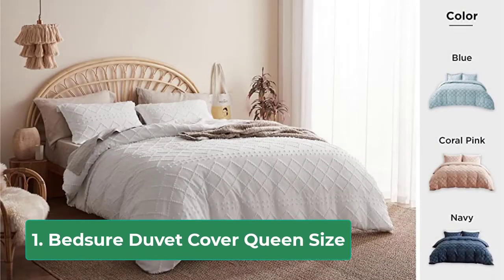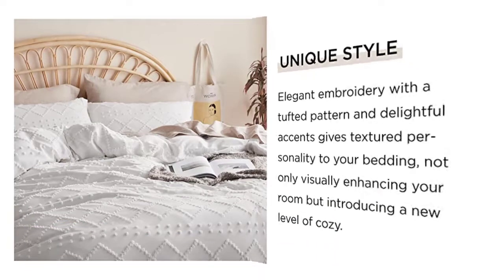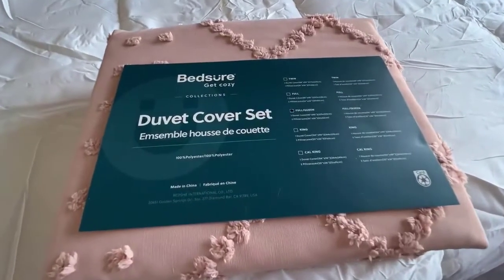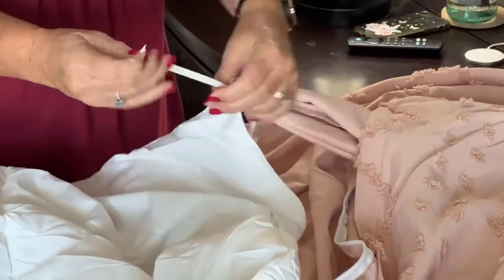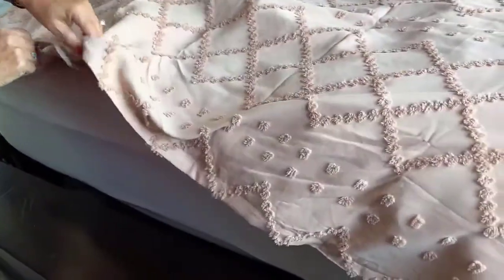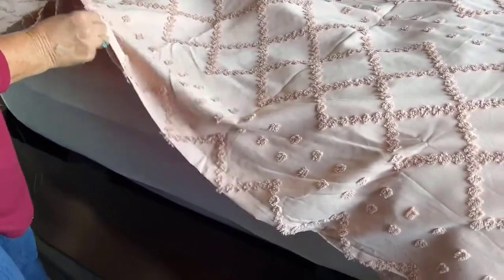Purera Jersey Knit Duvet Cover Set, 100% T-Shirt Cotton, Super Soft Comfy 3PC Bedding Set. A classic simple yet chic home bedding set in solid forest green. Elegant color brings a fresh look to your bedroom. Material is as comfortable as a favorite T-shirt. Knit jersey bedding is 100% cotton, a lightweight and durable material that becomes softer with every wash. It really does feel like you are sleeping in a fluffy, comfy cloud.